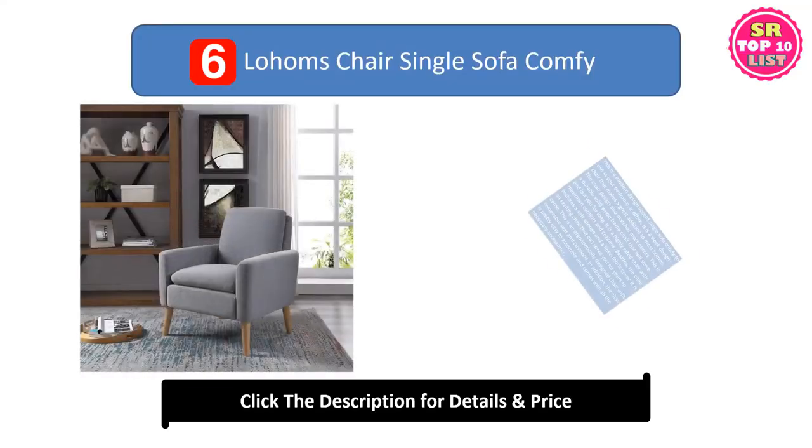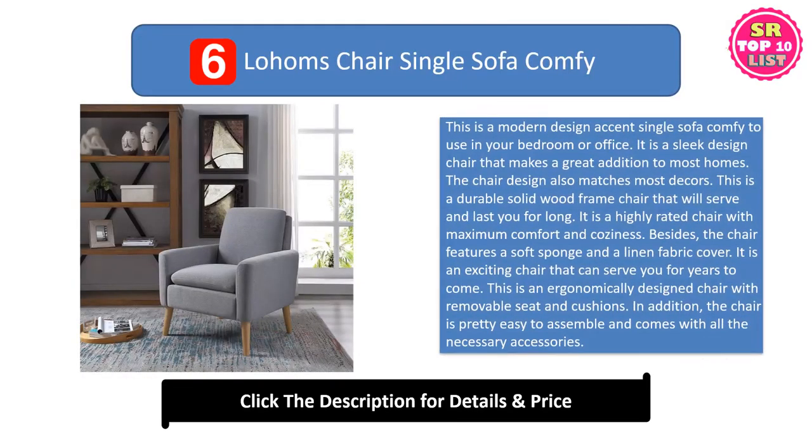Sixth: the Low Homs Chair Single Sofa Comfy. This is a modern design axe and single sofa comfy to use in your bedroom or office. It is a sleek design chair that makes a great addition to most homes. The chair design also matches most decors. This is a durable solid wood frame chair that will serve and last you for long. It is a highly rated chair with maximum comfort and coziness.